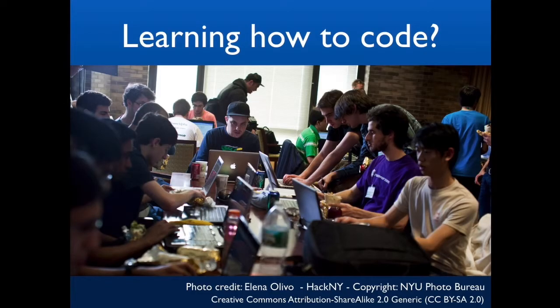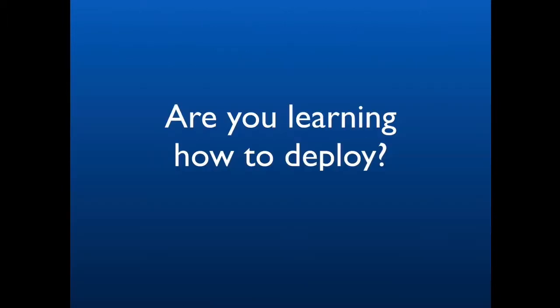Right now there is a big hype and trend about learning how to code, and a lot of tech founders that are not specifically trained in programming are building their own prototypes. It's pretty cool when you learn how to code and you can build your first prototype. But then how do you deploy it? How do you put it on the cloud? Maybe these classes don't teach you that and they just show you how to develop on your local computer.